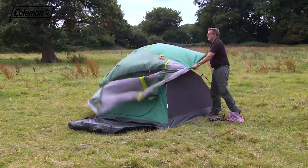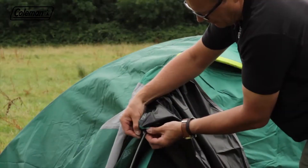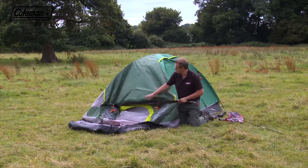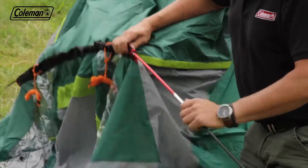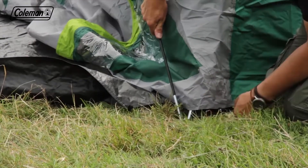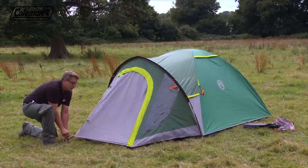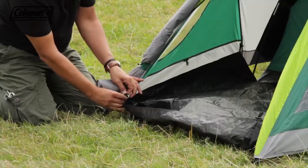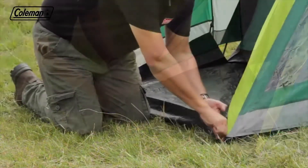Place the flysheet over the poles and secure using the velcro tabs. Insert the red porch pole into the mesh sleeve and put the pins in the pole ends. Tension and peg out the flysheet and secure the groundsheet with the toggles and pegging points.